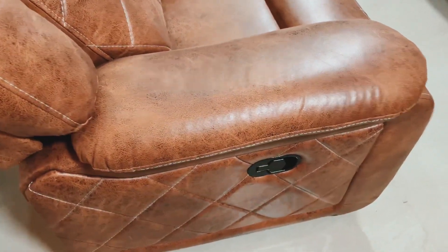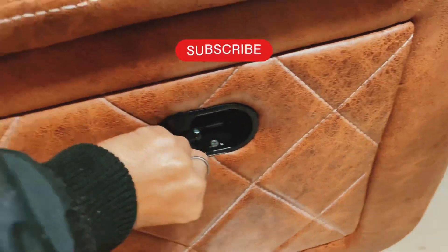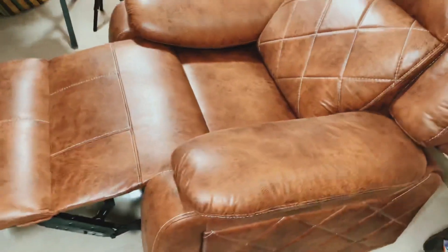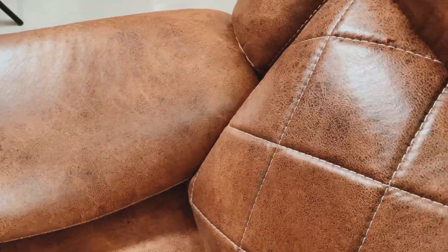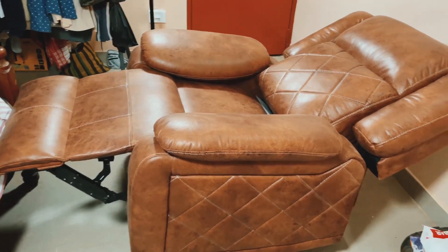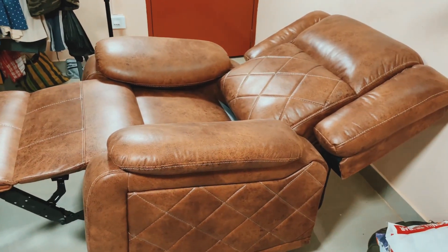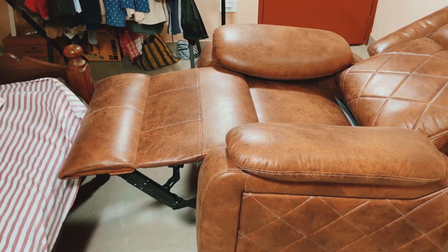As with all typical recliner sofas, you will find the switch here — you will have to pull it simply and it will open like this. As you can see, this is the normal reclining angle, and what you can do is push back and it will give you even more reclining angle. Generally in most recliner sofas you don't get this much reclining angle, so in this case I am very much satisfied.